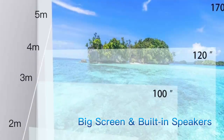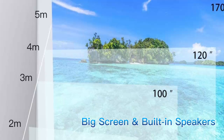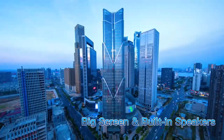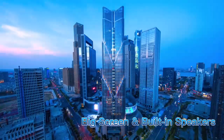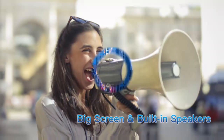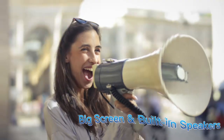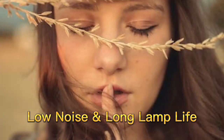The Mini Projector has a projected display size of 32 to 170 inches and a projection distance of 1 meter to 5 meters. The big screen and built-in speakers provide outstanding loud sound quality, and you may also connect it to external audio devices.